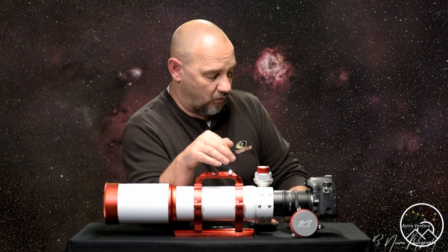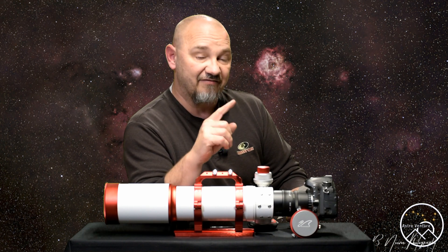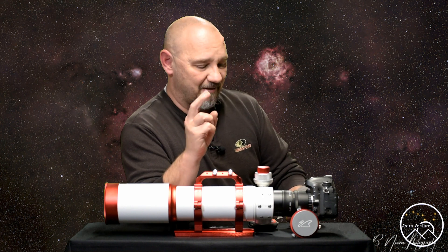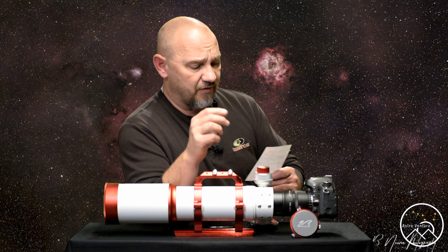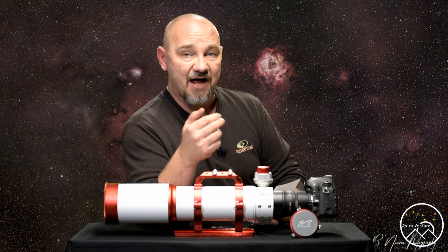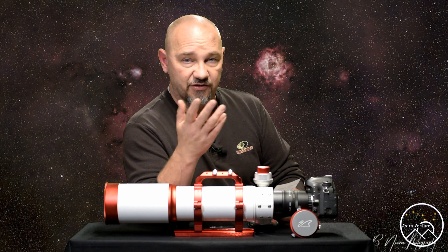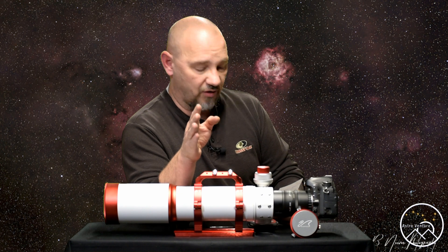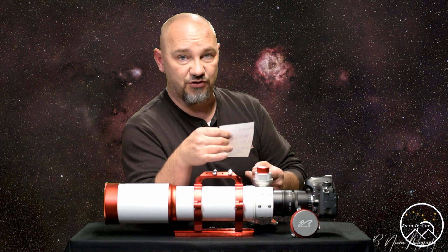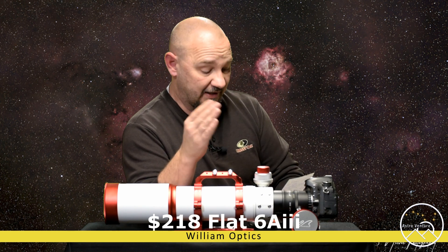The Zenith Star 81, or Z81, has a focal length of 559 millimeters, compared to the Zenith Star 73's 430. These were both really good options. On the Zenith Star 73, the recommended field flattener does not reduce the focal length — so you stay at 430. On the Zenith Star 81, however, the flattener is combined with a reducer, and this combination drops you from 559 millimeters down to 447.